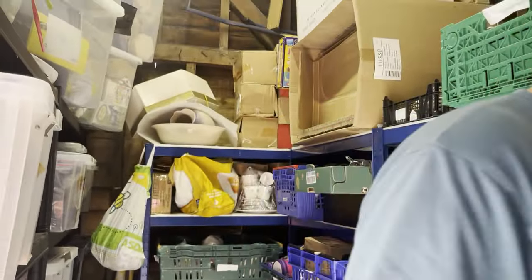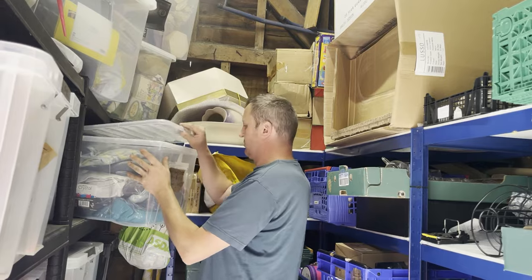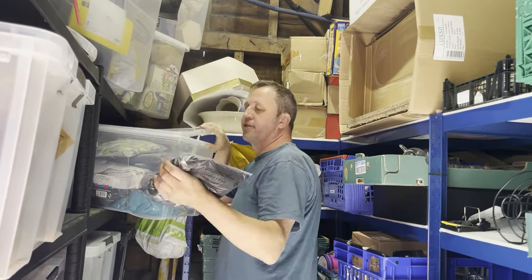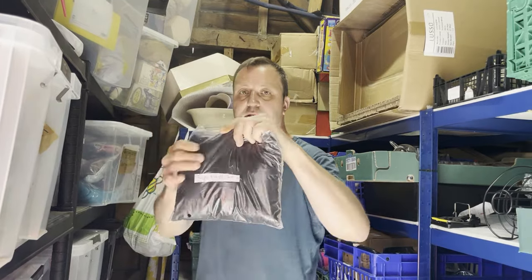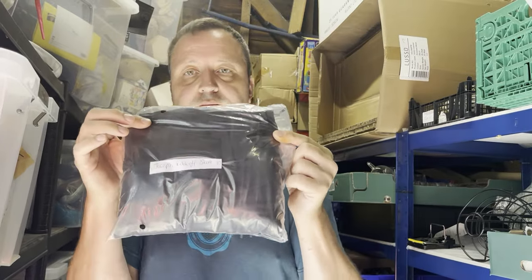And to finish, a black skirt — Joseph ripoff, size 10. Recently listed, sold in less than two weeks. Cost two pounds and sold for £22.99. What did you think of the black tub haul? Let us know your favourite item in the comments. Thanks very much for watching — see you in the next one, bye for now!